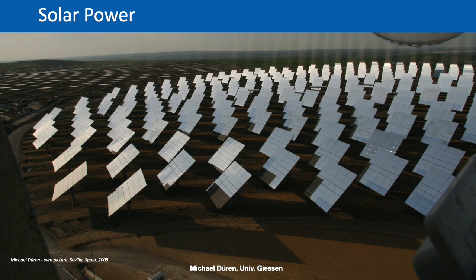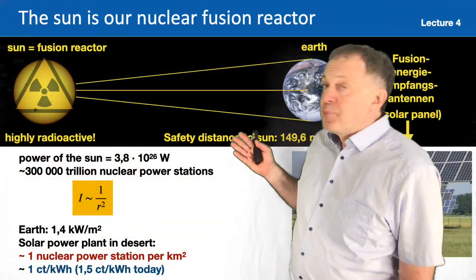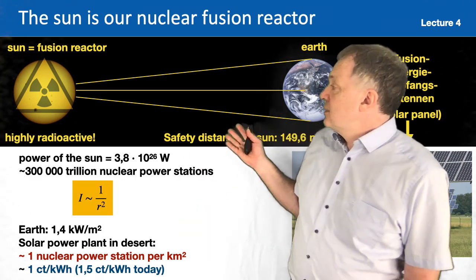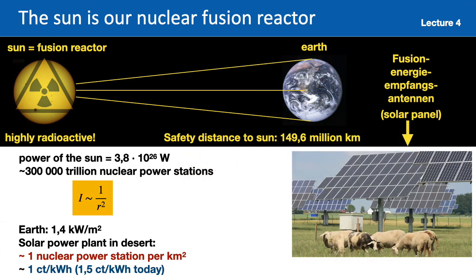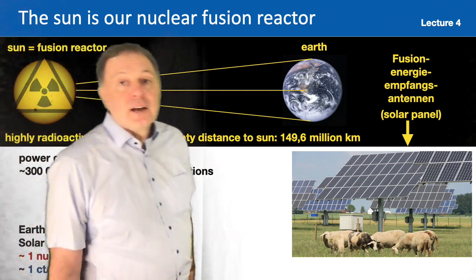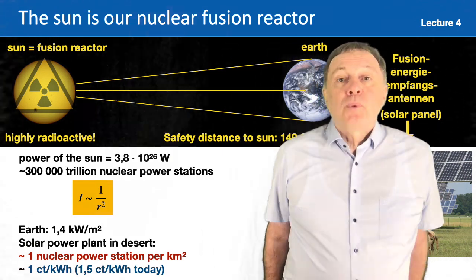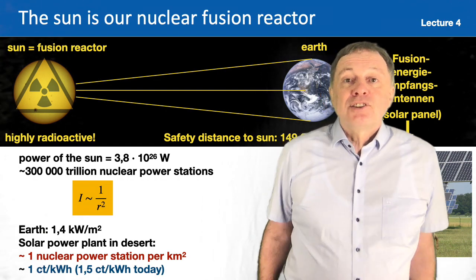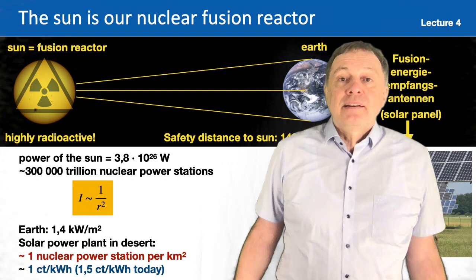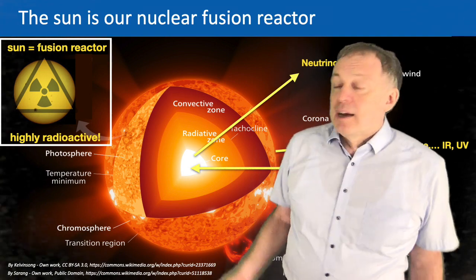Before I come to the technology which allows us to harvest the solar energy, I would like to come back to the Sun. You remember from lecture 4 I showed you this picture. I explained the Sun is our fusion reactor at a large safety distance of 150 million kilometers away, and what we do here on the ground is that we either put photovoltaics or other technology to harvest the sunlight. I want to spend one more minute on the Sun as our fusion reactor because it's interesting to know at least a little bit about what is happening in the Sun. The energy is produced in the Sun in the center, in the core of the Sun.